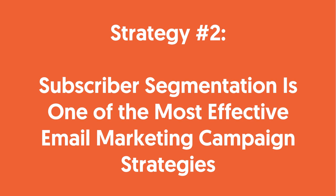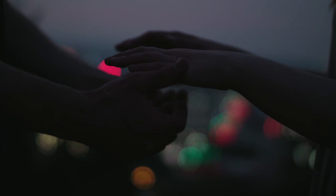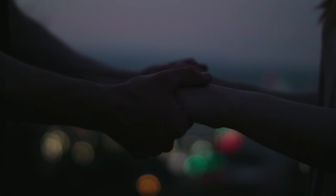Strategy number two: subscriber segmentation is one of the most effective email marketing campaign strategies. You might have the best offer out there, but it means nothing if it's not going to the right person. Target your audience based on location, interest, purchase history, and other major factors. And once your email is open, your offer will be right there, ready for them to convert.